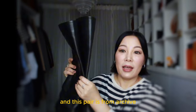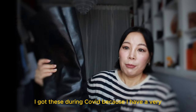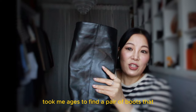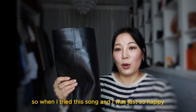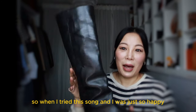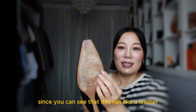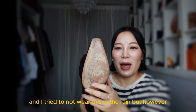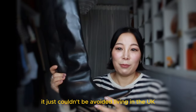This pair is from Archite. I got this during COVID because I have a very very wide calf and it took me ages to find a pair of boots that could accommodate my thick calf. When I tried this on I was just so happy and they have been one of my wardrobe staples since. You can see this has a leather sole but I haven't resoled it. I try not to wear this in the rain but it just couldn't be avoided living in the UK.